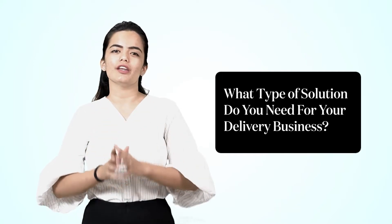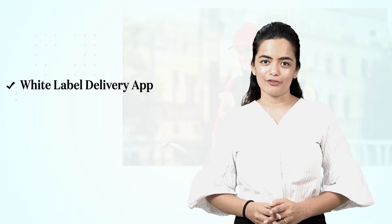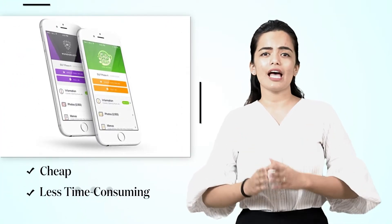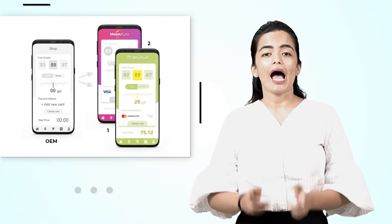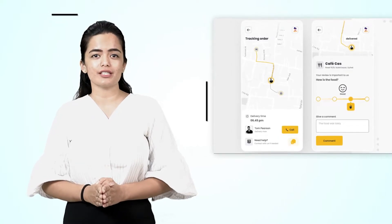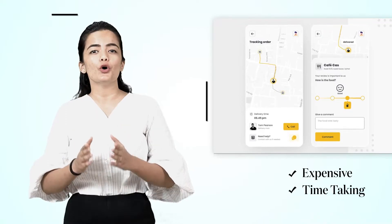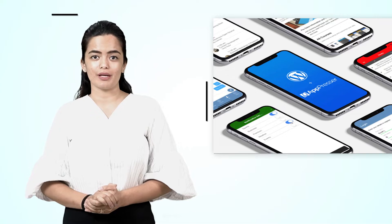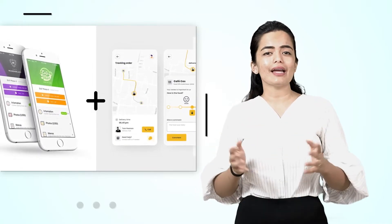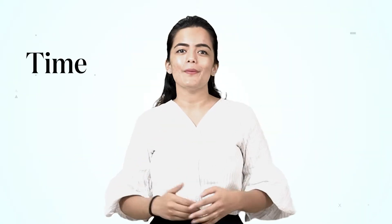Finally, we come to our last question: what type of solution do you need for your delivery business? To put it simply, there are three popular choices. Number one: white-label delivery app. Number two: custom-built delivery app. Number three: ready-to-use core engines that can be customized. While white-label solutions are cheap and less time-consuming, they have constraints like limited features, themes, etc., and you get a solution already being used by other business owners. On the other hand, a custom-built delivery system might be highly expensive and time-consuming — it can take up to six to seven months, though you get an exclusive solution. So the best solution is to opt for the midway: a robust core engine that can be customized as per your needs. Simple — you save time, money, and effort.